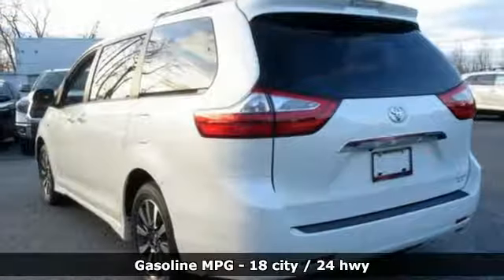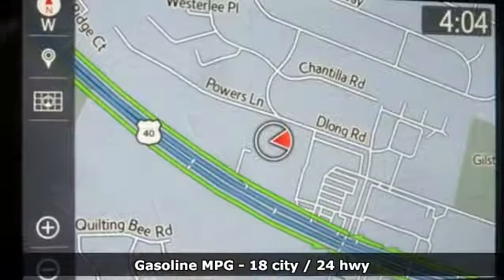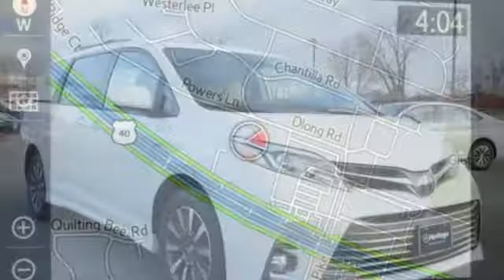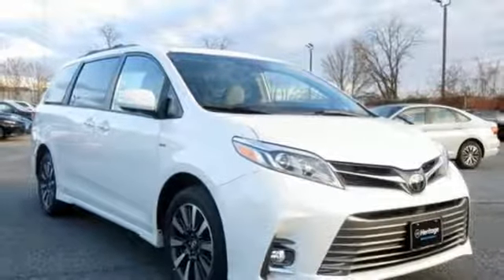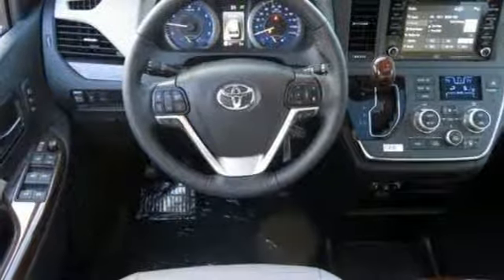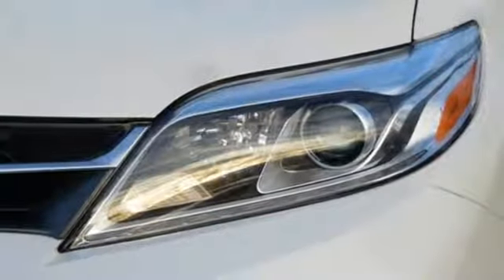Power heated mirrors, front heated leather bucket seats, streaming audio, auto dimming rear view mirror, external memory control, doors and push button start proximity key, dual zone climate control, V6 engine, power sliding and tilting sunroof, front and rear parking sensors, and automatic transmission.